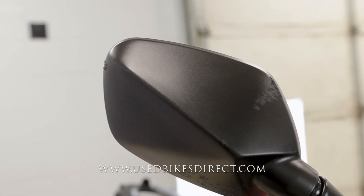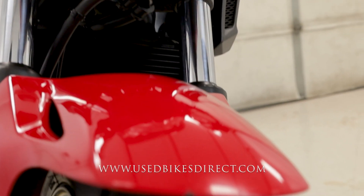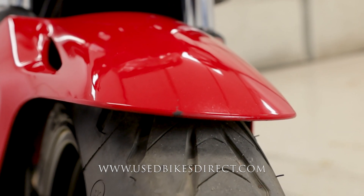This is purely cosmetic and doesn't affect the function of the motorcycle, but we want to point out everything to you. Coming down low on the front of that fender, you're going to have just a little chip in it as well.